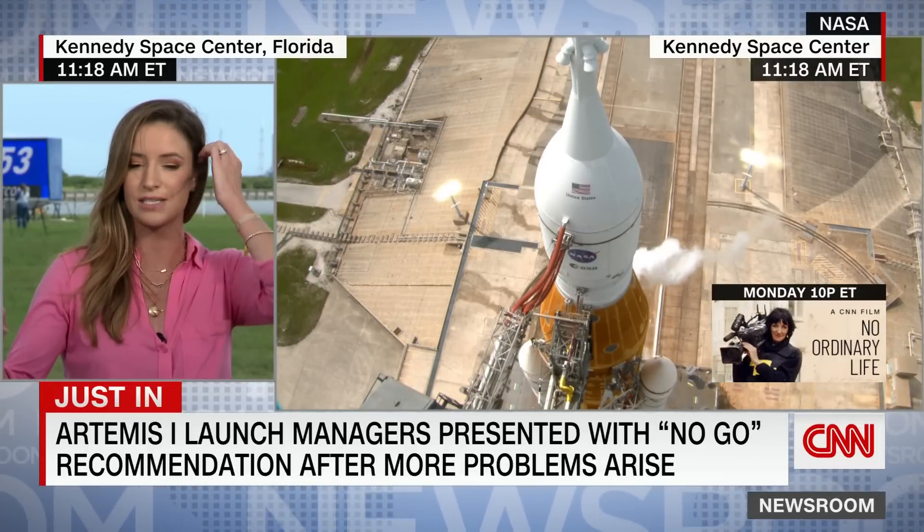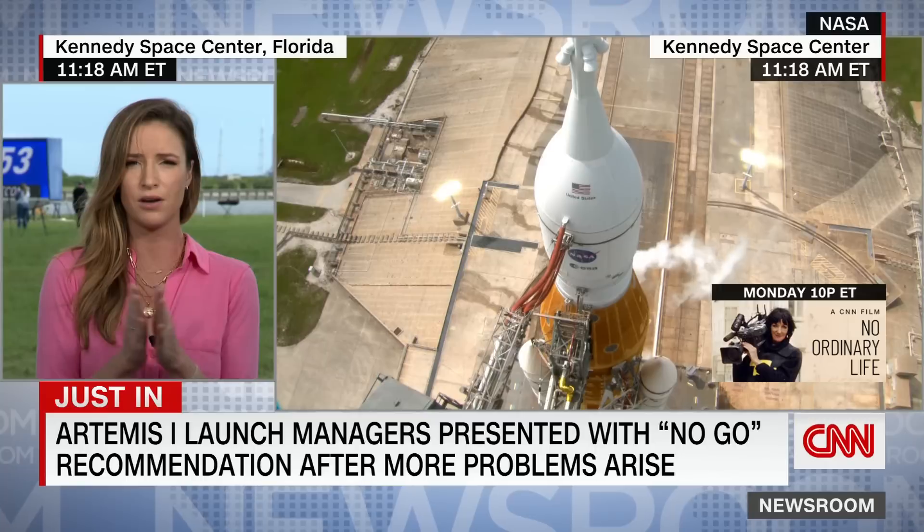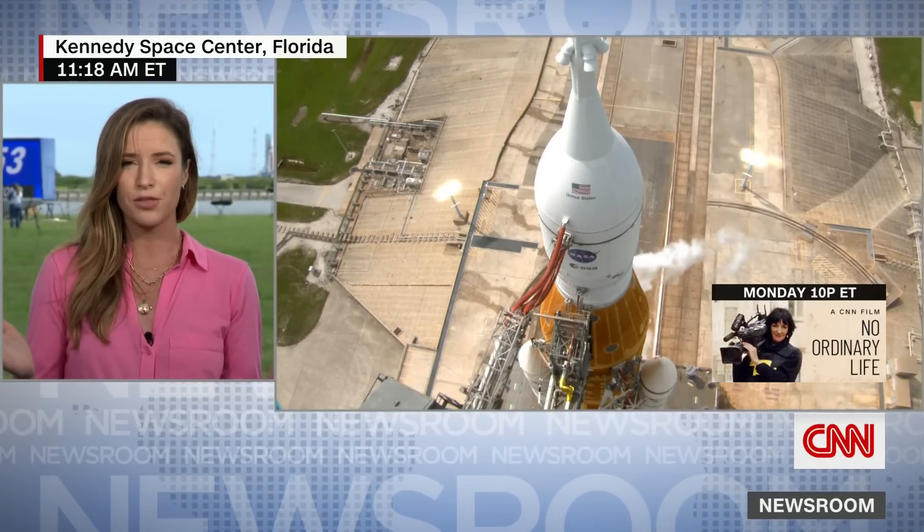I've just gotten the official word — the second launch attempt of the Artemis moon rocket has indeed scrubbed. So now the big question becomes: what next? When can they try again?